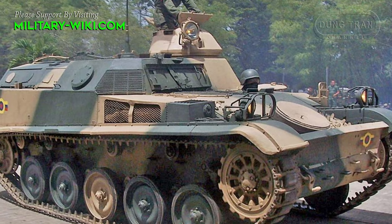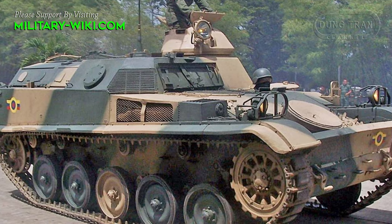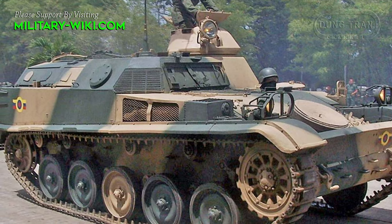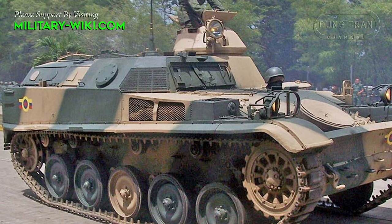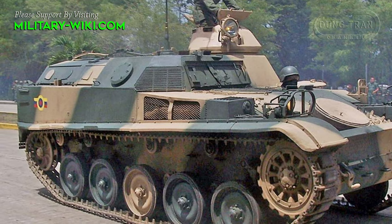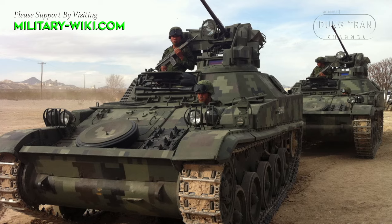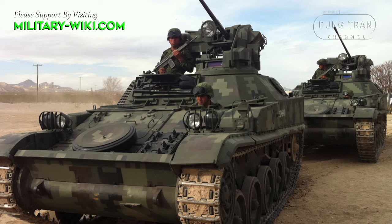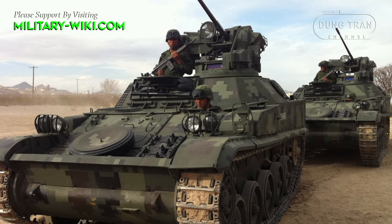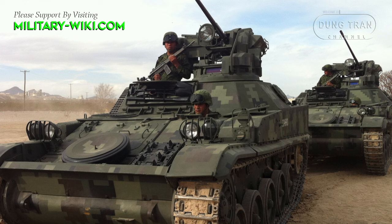Built on the reliable chassis of the AMX-13 light tank, the AMX VCI boasted excellent mobility, allowing it to traverse various terrains and navigate through urban environments with ease. It is equipped with a 250hp SOFAM engine, giving a maximum speed of 60 km/h and a range of 350 km.